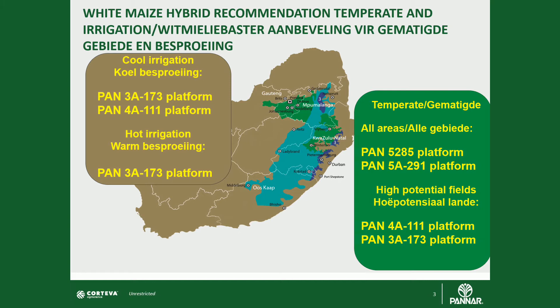As soon as you move across to the higher potential environments, again we are looking at the 4A triple one platform, in combination with the Pan 3A 173 hybrid platform.